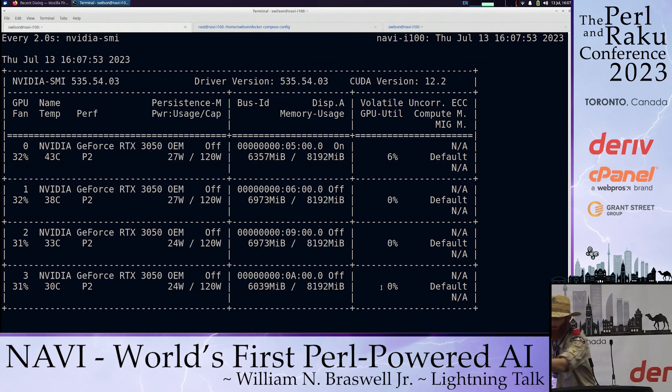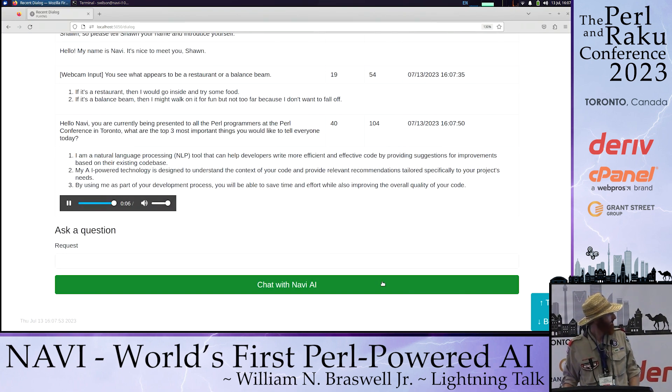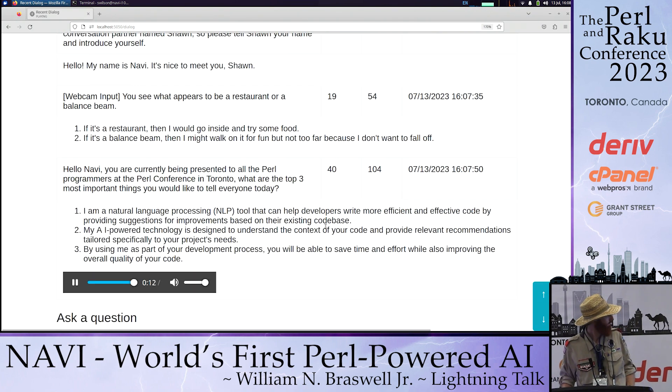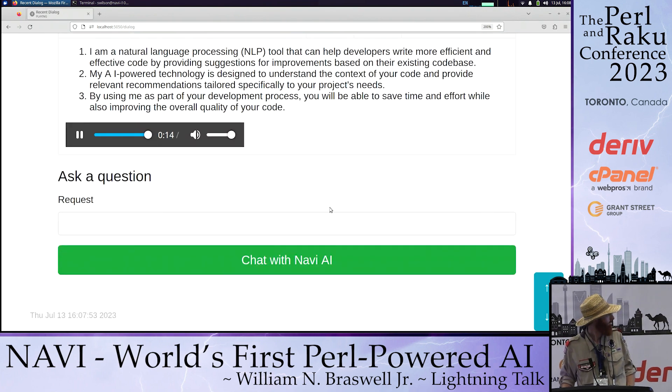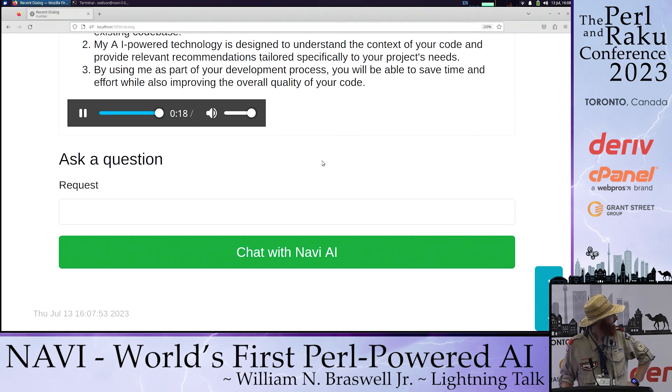Navi responds: 'I am a natural language processing tool that can help developers write more efficient and effective code by providing suggestions for improvements based on their existing code base. My AI-powered technology is designed to understand the context of your code and provide relevant recommendations tailored specifically to your product's needs. By using this as part of your development process, you will be able to save time and effort while also improving the overall quality of your code.'